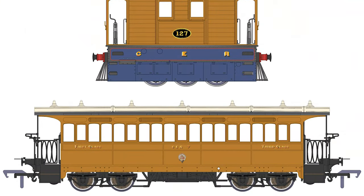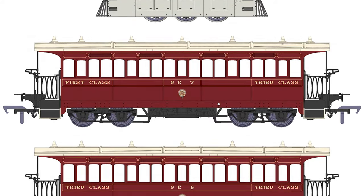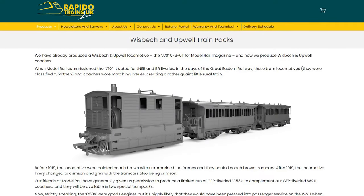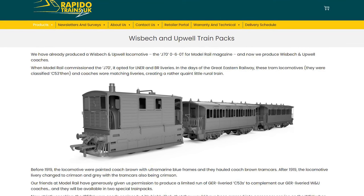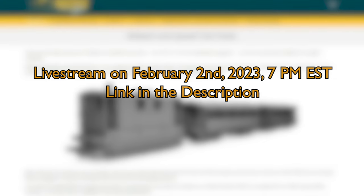Rapido is now creating a set that includes the locomotive with the railway's two bogey coaches. The sets are available in two liveries with either DC or DCC sound variants available. Because the pre-order window is closing soon, make sure you order yours at rapidotrains.co.uk using the link in the description. Be sure to tune in to the livestream on February 2nd at 7 p.m. Eastern Time, U.S., and we'll be using TrainZ to design a train layout that would be perfect for this set.